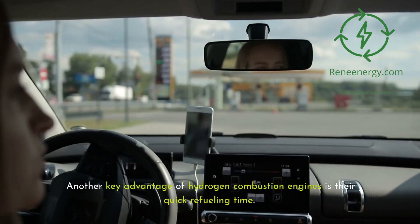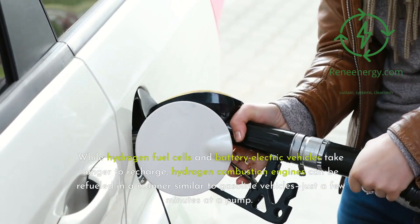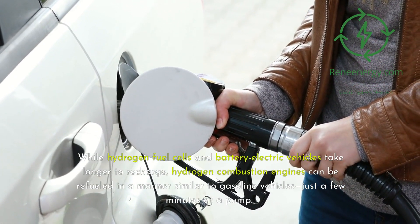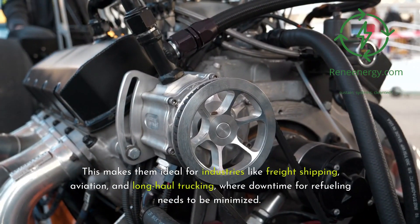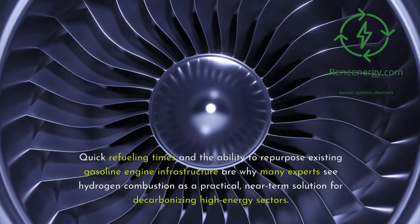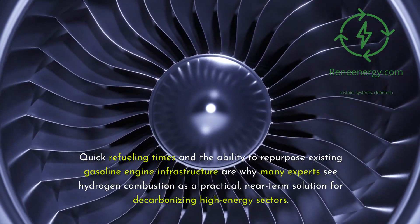Another key advantage of hydrogen combustion engines is their quick refueling time. While hydrogen fuel cells and battery electric vehicles take longer to recharge, hydrogen combustion engines can be refueled in a manner similar to gasoline vehicles — just a few minutes at a pump. This makes them ideal for industries like freight shipping, aviation, and long-haul trucking, where downtime for refueling needs to be minimized. Quick refueling times and the ability to repurpose existing gasoline engine infrastructure are why many experts see hydrogen combustion as a practical, near-term solution for decarbonizing high-energy sectors.